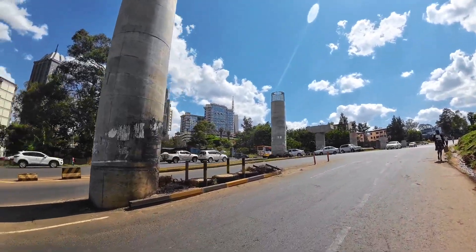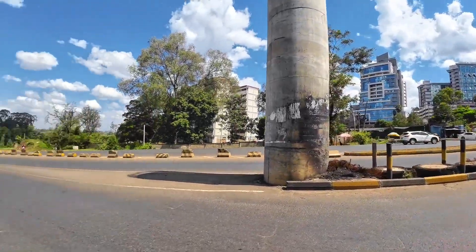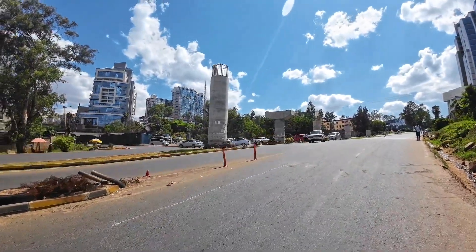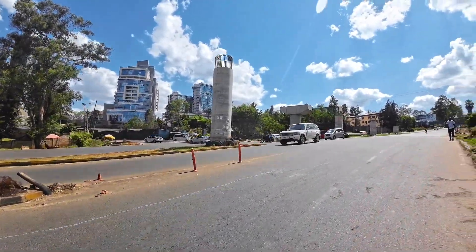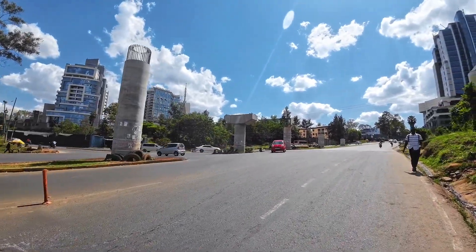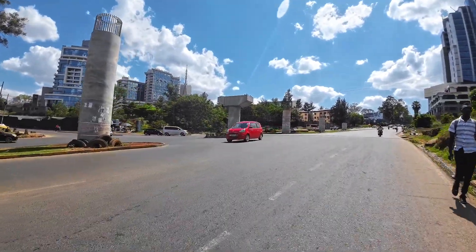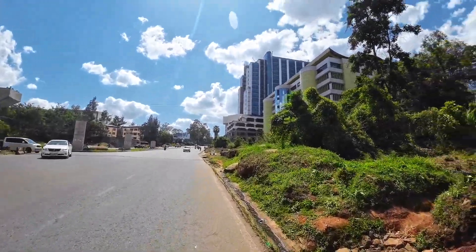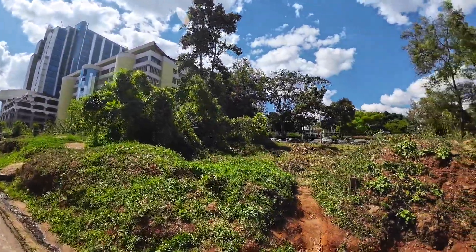The current situation — the road is under construction. It's not yet done. I think there are some parts remaining, but after completion it's going to look great. This is Upper Hill, guys.